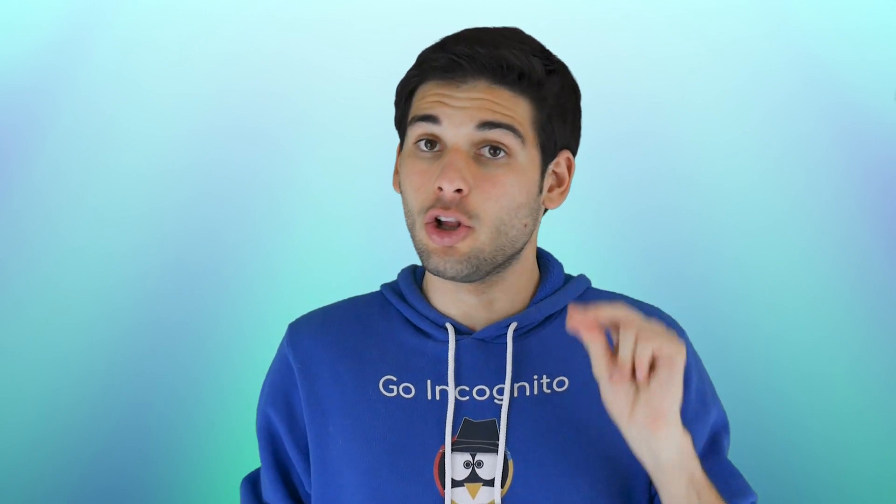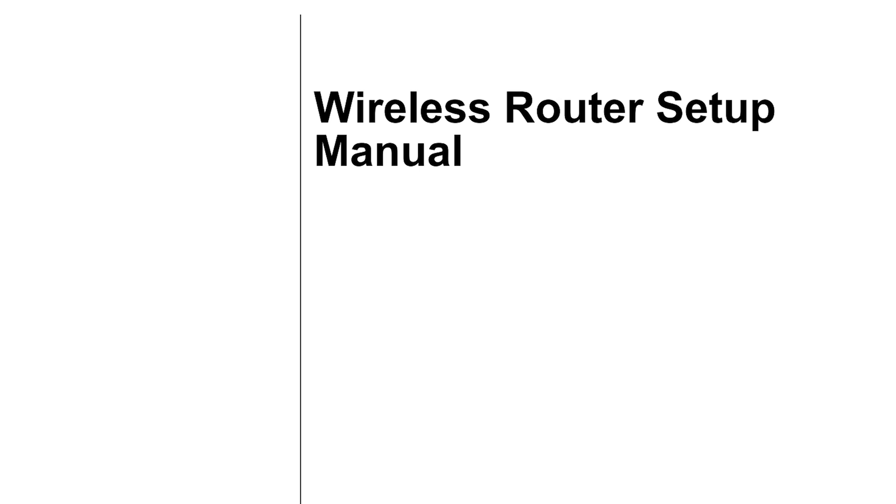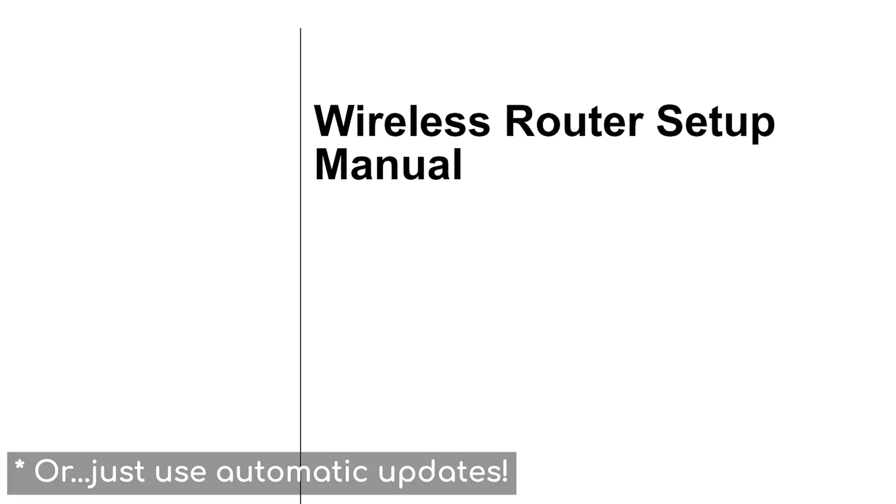As mentioned earlier in Lesson 3.2, make sure everything is up to date, including your router. Refer to your manual for instructions, and do this as often as possible to receive the latest security patches.